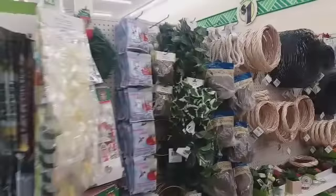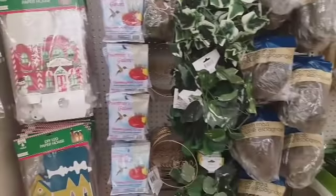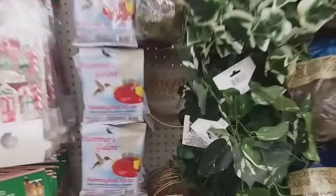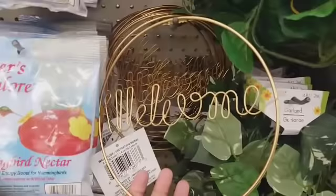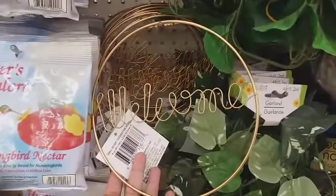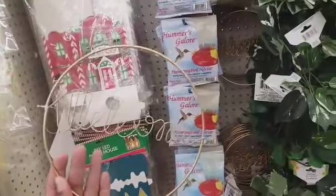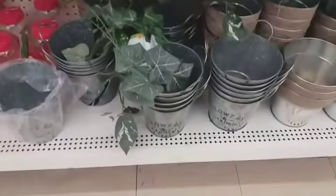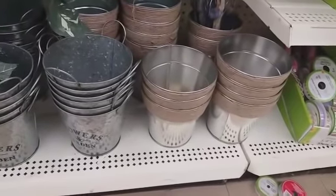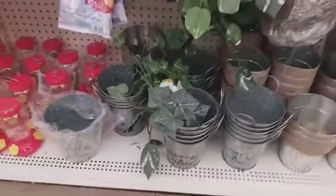We're going over here to some more of a garden section slash Christmas — I don't know, y'all, they have stuff everywhere. Oh, what are these? These are new! I hadn't seen these — wall decor. It says 'Welcome,' they're gold. That's nice. They have some little galvanized pots down here with twine wrapped around them saying 'Flowers' and 'Garden.' Those are cute.